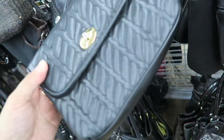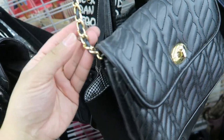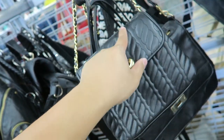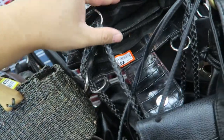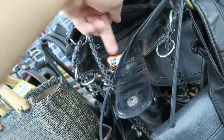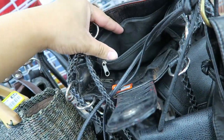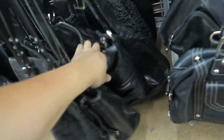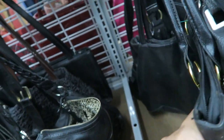I saw this bag and thought it was really cute. It doesn't have a name or anything. It's pleather — too bad, I would have gotten it if it was leather. It's really cute, it reminds me of unicorn horns, which is why I wanted it so badly. But if it's not leather, I'm not going to get it. Is this Brighton? No, it doesn't look like it is, and it's really messed up anyway.